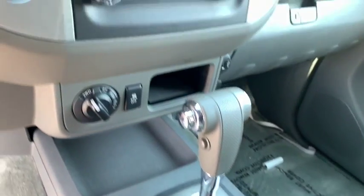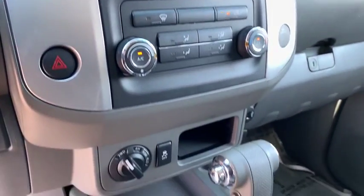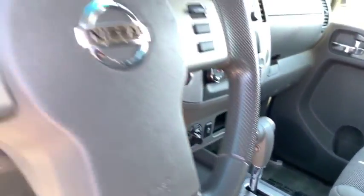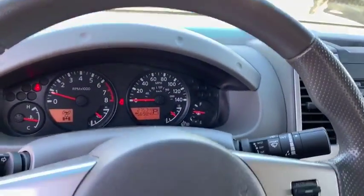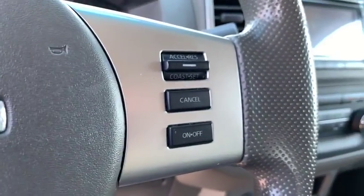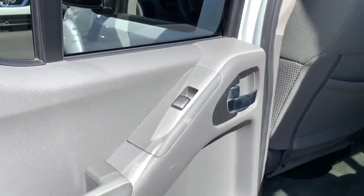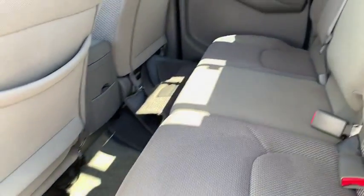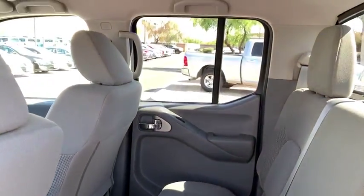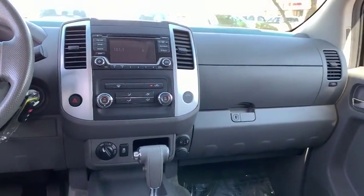Drive it today. Nobody tops the Pinnacle Deal. Nobody. The Pinnacle Deal.